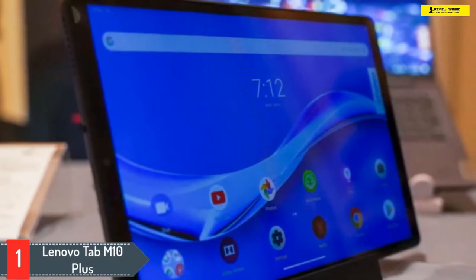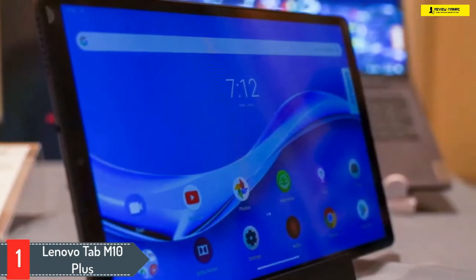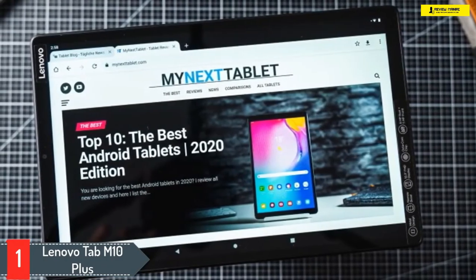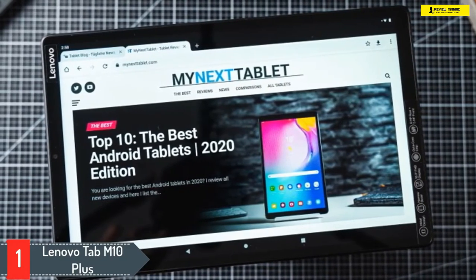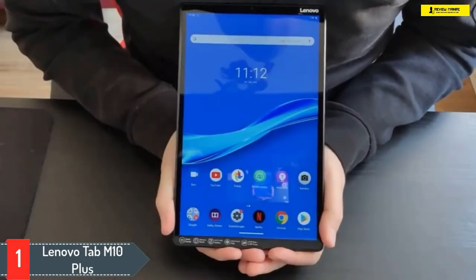Number one: Lenovo Tab M10 Plus. This Lenovo Tab M10 Plus is one of the best Android tablets launched by Lenovo. It holds a place in the list of best tablets under $400 because of its design and durability. It has a beautiful design and a solid build. You can use this tablet with multiple accounts, and the Lenovo M10 Plus is also marked as a family tablet because it has all the features which allow the whole family to use it, even your kids.